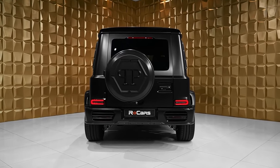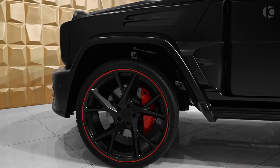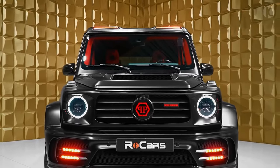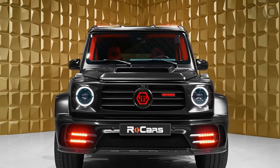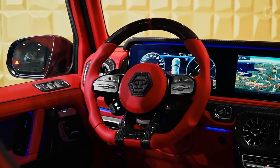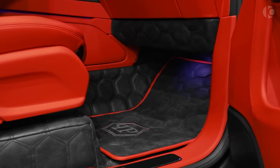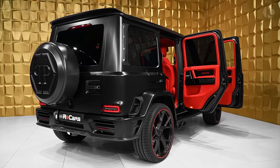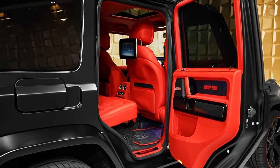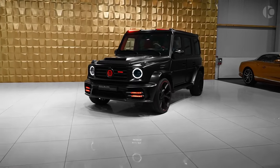This variant cranks up the power of the engine to an impressive 850 horsepower, propelling it to the ranks of the most powerful and fastest G-Class cars ever produced. The price tag for the Mansory G63 ranges anywhere from $300,000 to over $600,000, contingent on the specific customization options chosen. Given that Mansory produces only a limited number of G63s each year, this luxurious automobile stands out as exceptionally rare and distinctive.